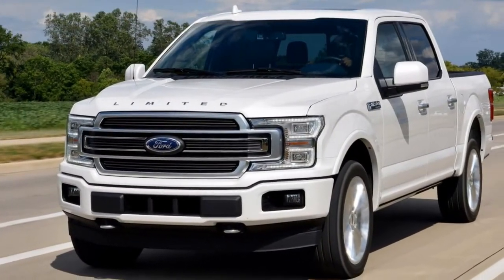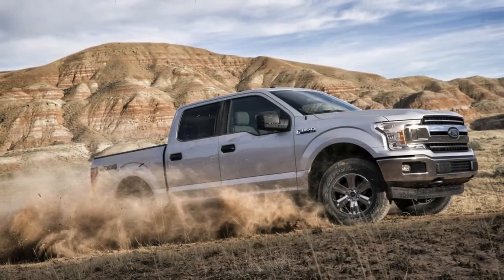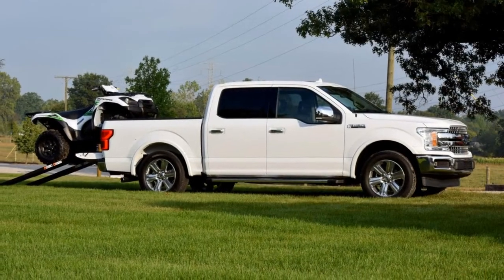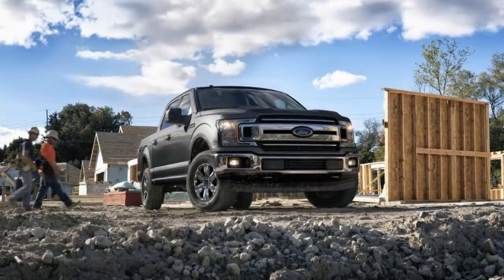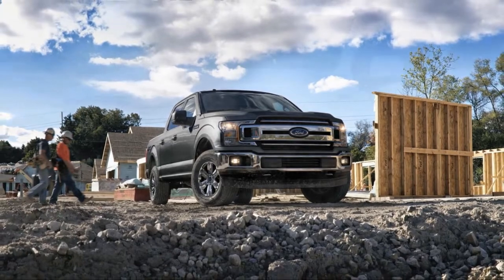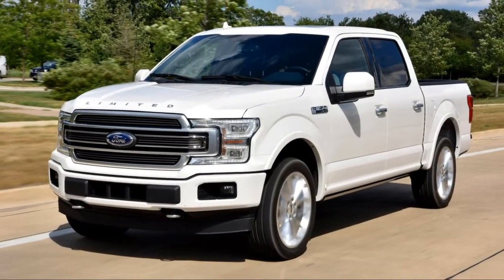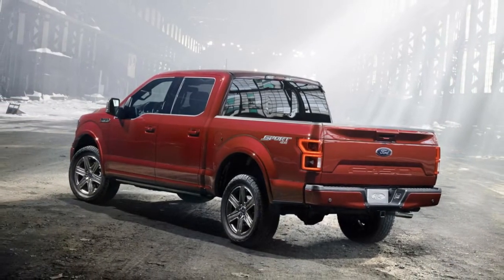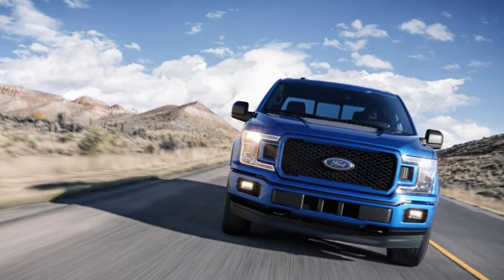One particular Limited in this test had a fine shade of blue leather Ford calls Navy Pier — we dig it. The 2018 F-150 gets a number of new active safety features, including pre-collision assist with pedestrian detection. The most notable new feature is the Adaptive Cruise Control, specifically designed and tuned with trailer towing in mind — this is the first application of this in a light-duty truck. Ford's Adaptive Cruise uses a combination of radar and cameras that can bring the truck and trailer down to a complete stop.